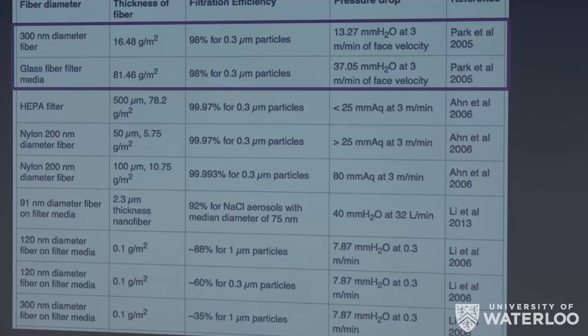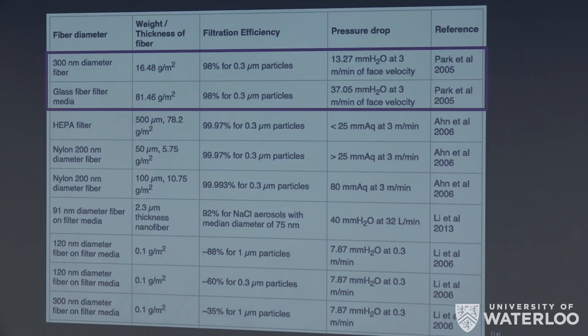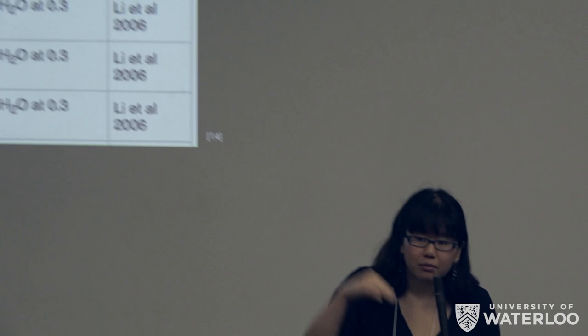Looking through literature, we found reports that for the same filtration efficiency, the pressure drop across microfibers is indeed greater than that of nanofibers, as you can see from the top two rows. This result holds for fibers of the same filtration efficiency, but nanofibers will only have a smaller pressure drop if the nanofibers are not dense enough to act as a filter membrane with small holes, because that would prevent air from passing through.